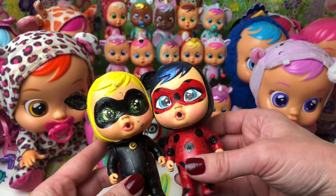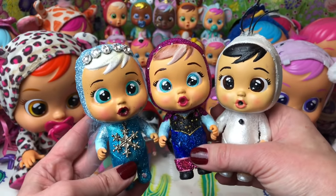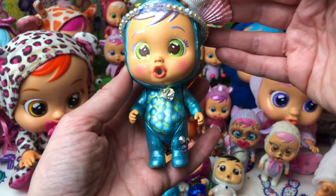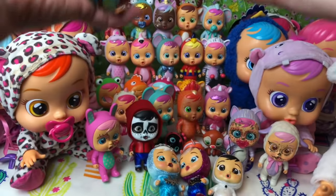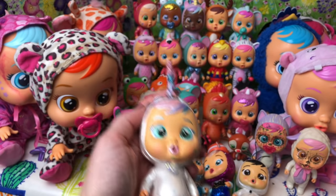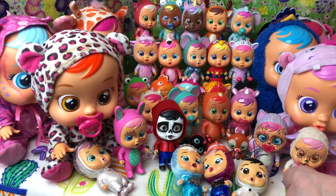Here we have got Ladybug and Cat Noir. And here are my frozen trio — this is Elsa, Anna and Olaf. And these are my first set: my mermaid, my unicorn and my flower. They were my very first set of customised dolls, which I absolutely love.